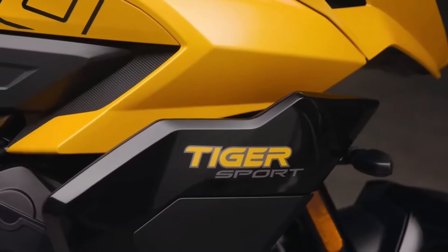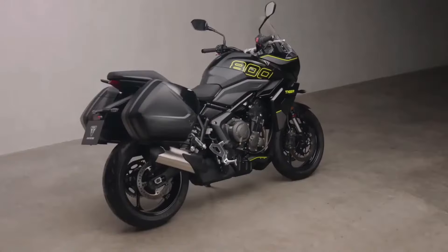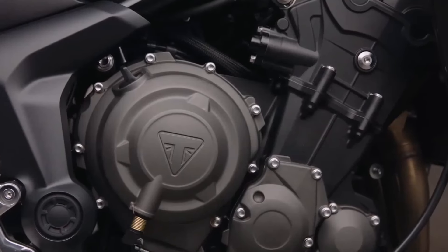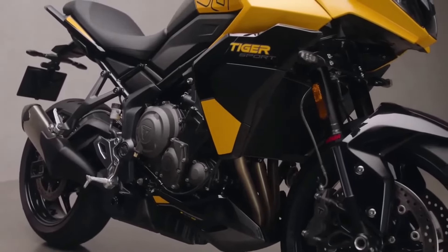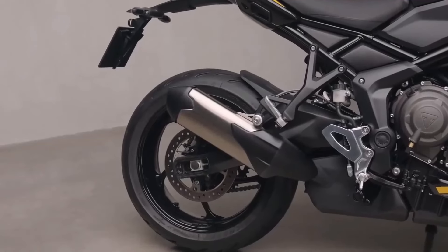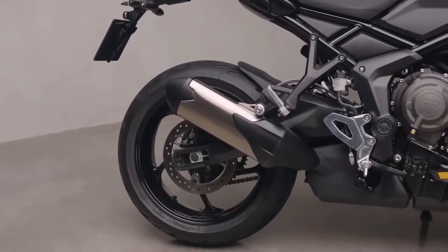In terms of design, the Tiger Sport 800 shares similarities with the 660, particularly in its fairing and front mudguard. However, the new bike stands out with its larger radiator shrouds and a redesigned exhaust system, giving it a more robust appearance.